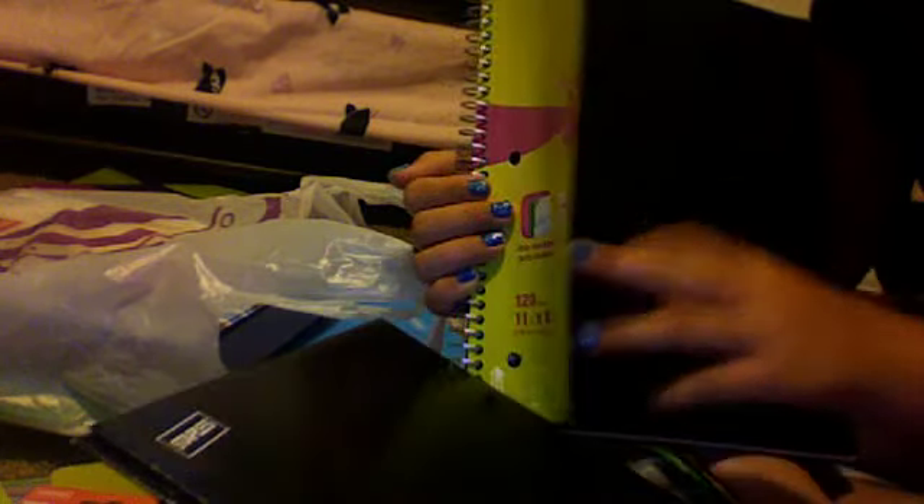I don't really like black, but in the store there were a whole bunch of different colors for one-subject and three-subject notebooks, but there was only black and red for two-subject, and I hate the color red. So I'm just living with a black folder and a black two-subject notebook — I don't mind black that much.